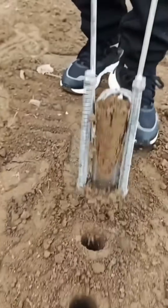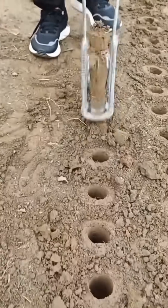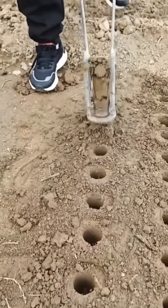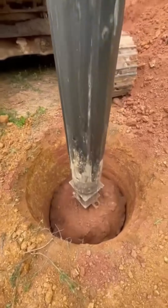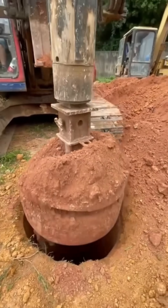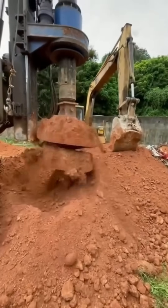Digging into soil with raw strength — watching dirt crumble is oddly hypnotic, like bread dough in a baker's hands, except less delicious. A heavy drill burrows into the earth like it's seeking buried treasure. Modern augers can pierce through rock, ejecting soil in neat spirals.